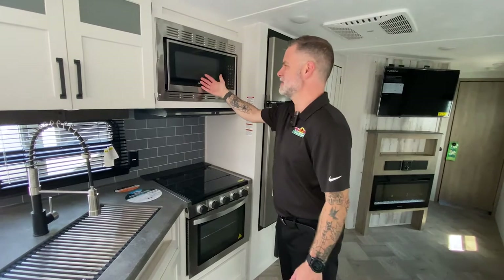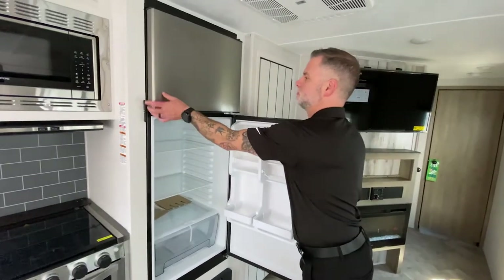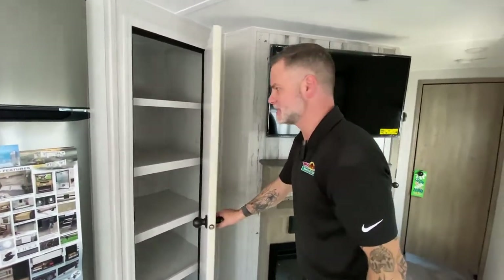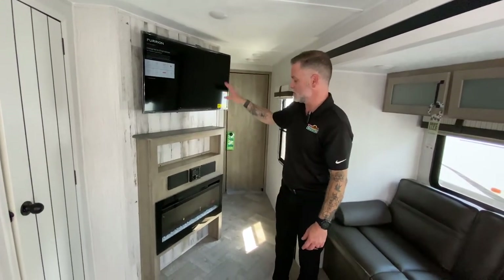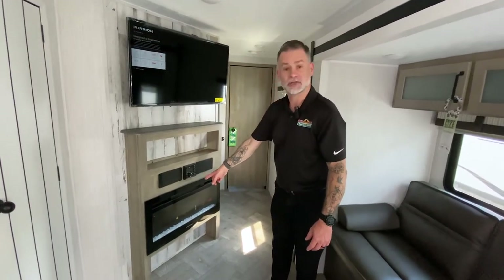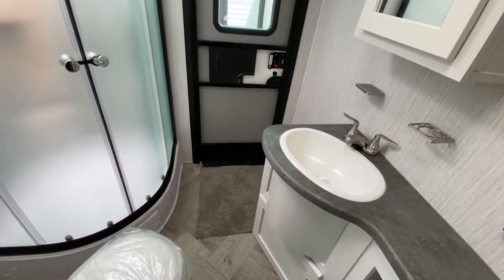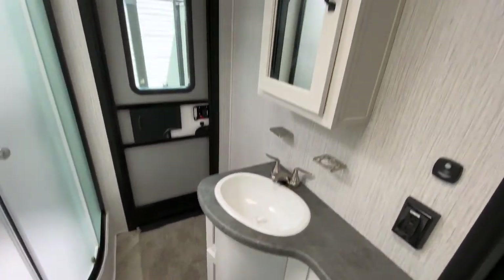The kitchen looks very similar — lots of storage below and above, stainless steel sink, stainless steel microwave, and stainless steel three-burner stove. The refrigerator is exactly the same. You've got your pantry, and the entertainment area is very similar — TV on a swivel, Bluetooth CD-DVD player, and an electric fireplace. The bathroom with the second entry is comparable to the other camper — neo-angle shower, toilet, sink with storage below, and the medicine cabinet.